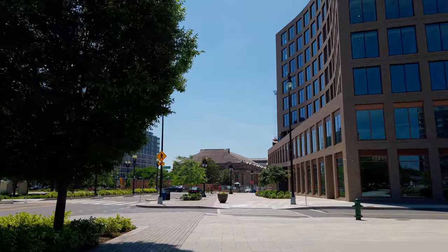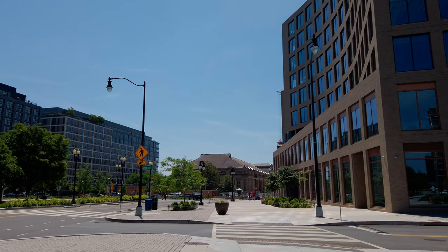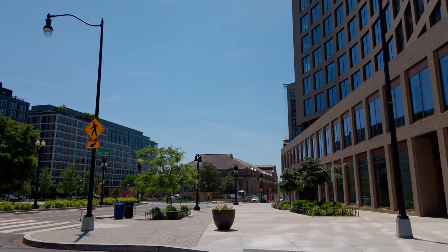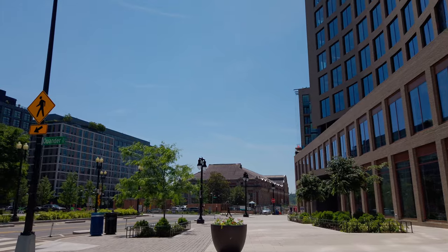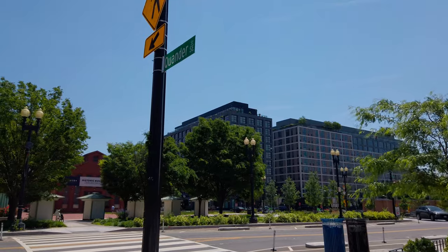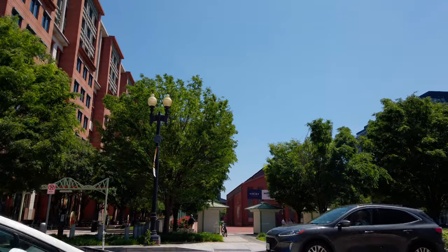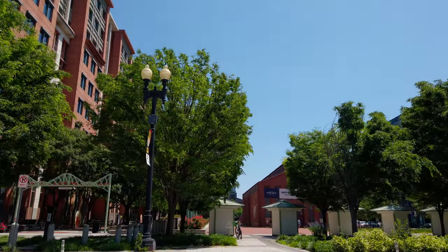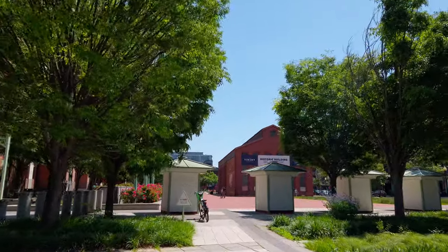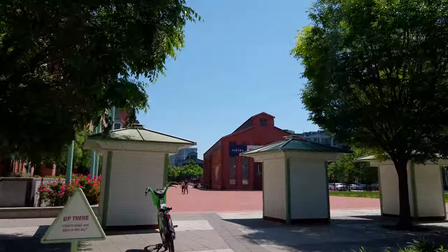If you're visiting from out of town and planning to attend a game or games, staying at a hotel in the area and just walking is a good choice. I already passed two hotels — the Hampton Inn and the Residence Inn. Right next to the Shake Shack I pointed out is the Homewood Suites. And straight ahead a little to the right is another newish hotel called the Thompson Hotel — definitely the highest-end hotel in the neighborhood right now.